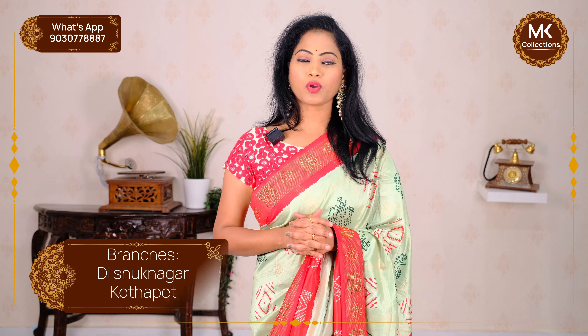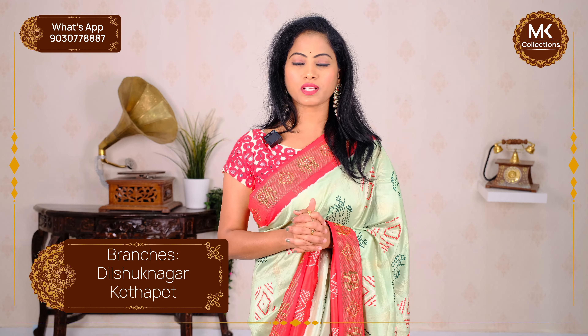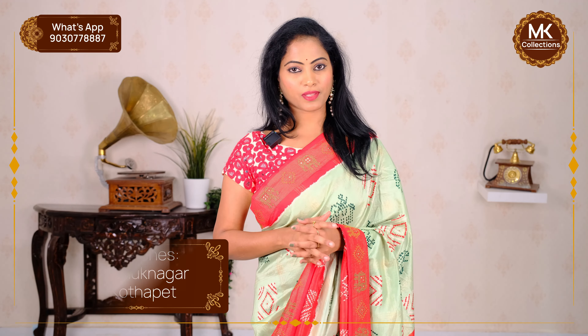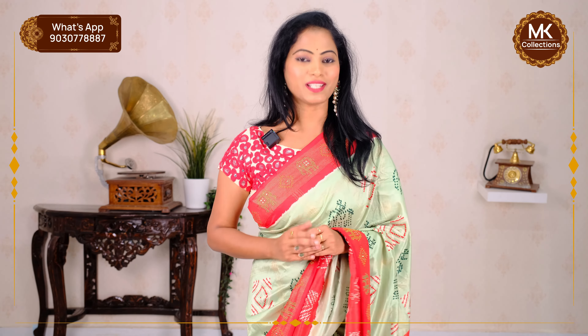Two branches available. Kothapet: Victoria Memorial Metro Station, Metro Pillar No. 1622 Opposite, Narsimhapuri Colony. MK Collections. Second branch: CMR Line, Metro Pillar No. 1530 Opposite — MK Collections, Narsimhapuri. Namaste.